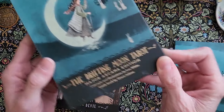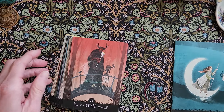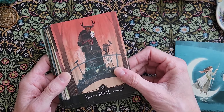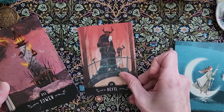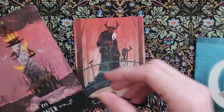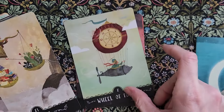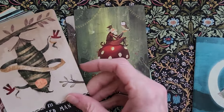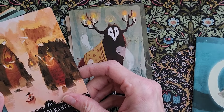Drifting Moon Tarot by Lee White and Grace Selene. This was kind of early in my tarot journey, and I wasn't really sure yet what kind of art would work for me, so I was just buying all of the decks. And while this is adorable, it is not something I feel drawn to work with in any capacity.